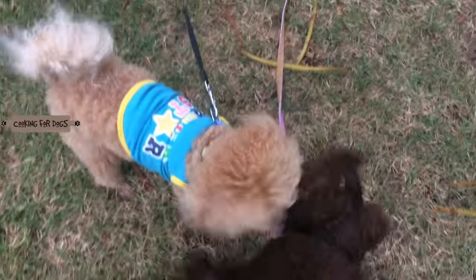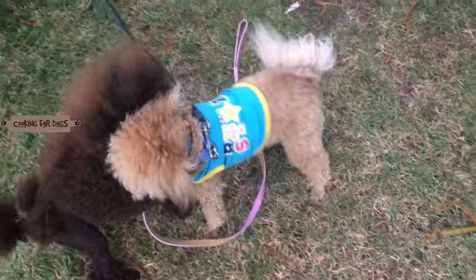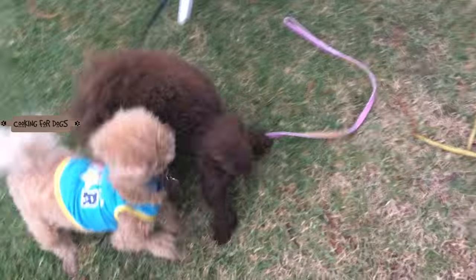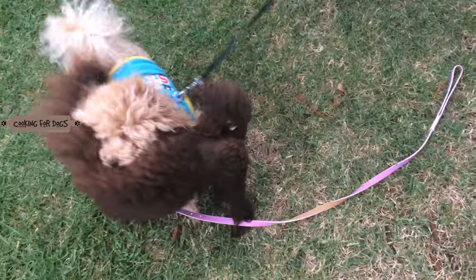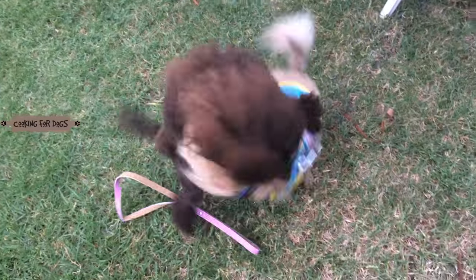The poodle breed comes in three different sizes: standard, miniature, and toy. The miniature and toy poodles are very popular because you can easily tuck them under your arm and take them anywhere — they'll even pop into a handbag if it's the right size.